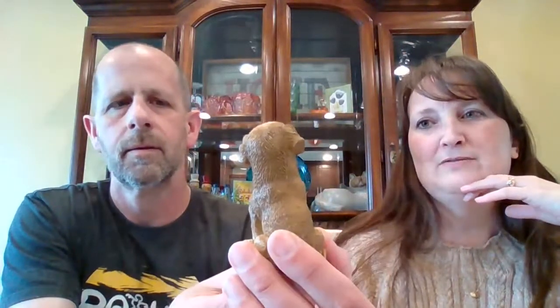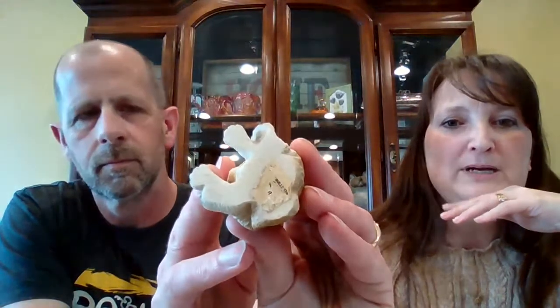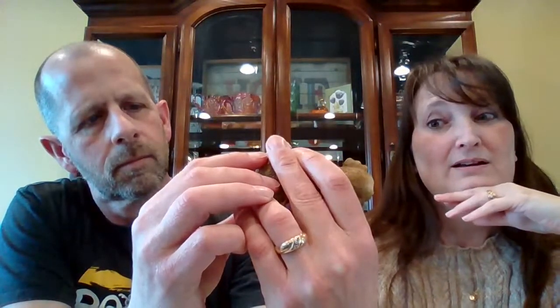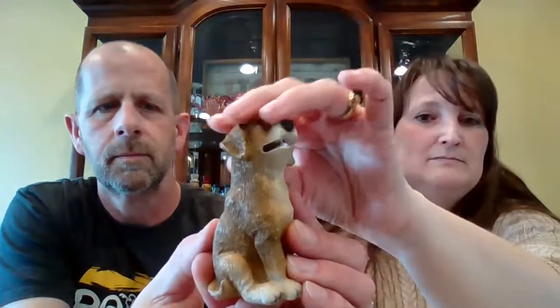Resin dog figurine — this little guy is $3. He's a resin puppy with remnants of a sticker on the bottom. It looks like an old price tag — he's probably from the 1980s. His eyes are glossy, and he has that resin textured feel to him. $3, number 40. I don't know what kind of puppy he is — kind of like a lab, maybe.